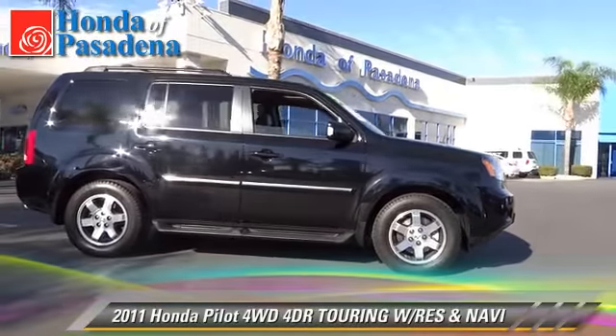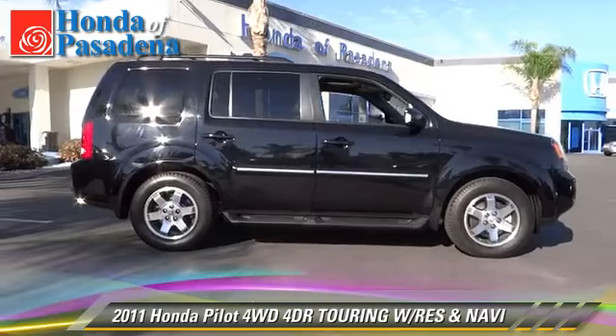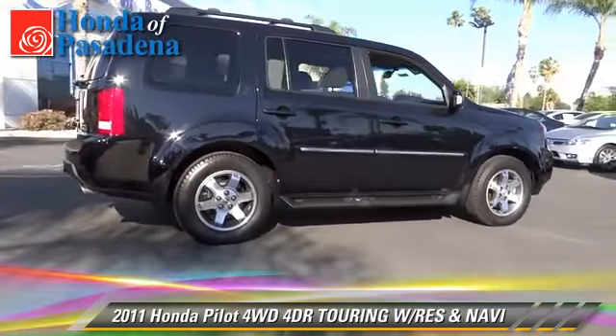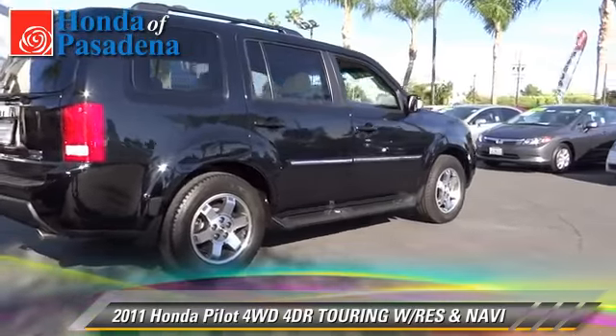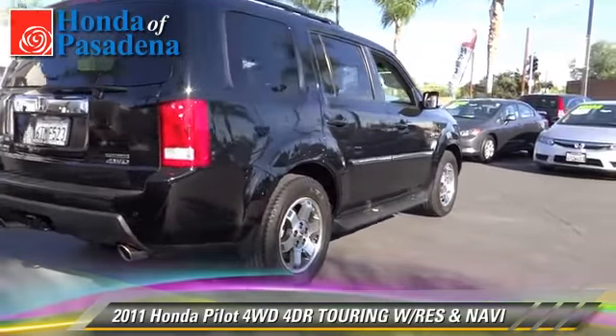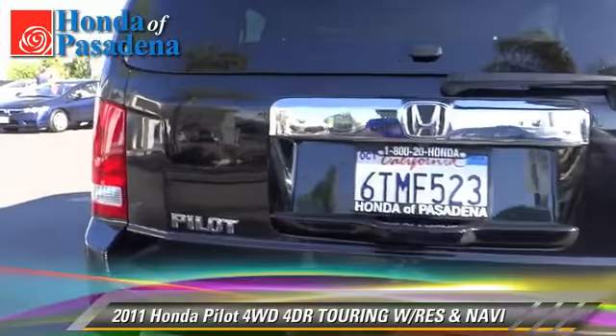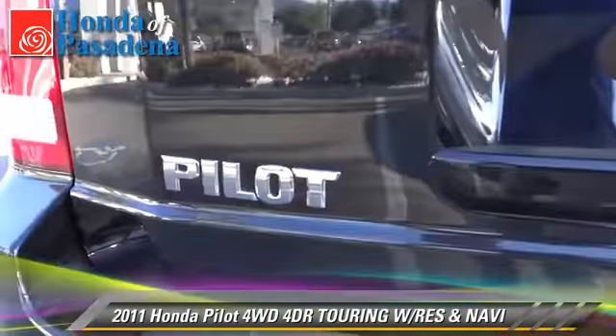The 2011 Honda Pilot Touring. With an automatic transmission, this vehicle, with fewer than 20,000 miles on the odometer, is well equipped. This Honda features privacy glass, alloy wheels, and four-wheel drive.